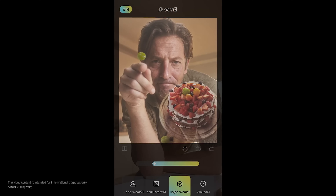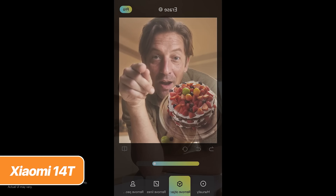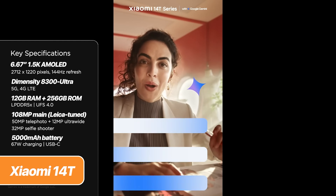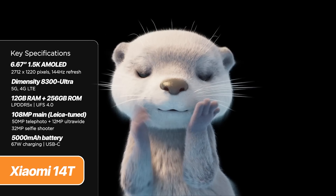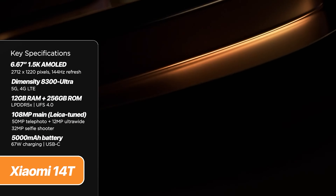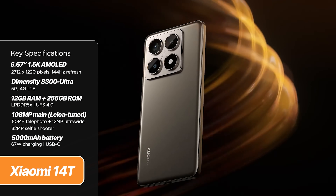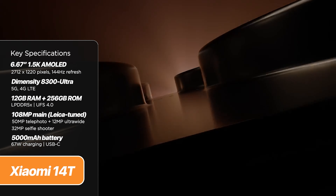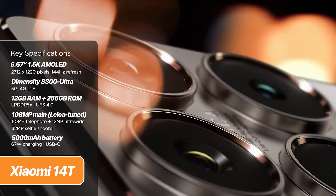The good thing is, the Xiaomi 14T series still gets Leica-tuned cameras. It has a triple rear camera setup, including a 50-megapixel main shooter with optical image stabilization or OIS, another 50-megapixel for telephoto, and a 12-megapixel ultrawide. Not much has changed with the display, but it's still a 6.67-inch 1.5K AMOLED screen with 144Hz refresh rate, except it now sports a higher 4,000 nits of peak brightness.